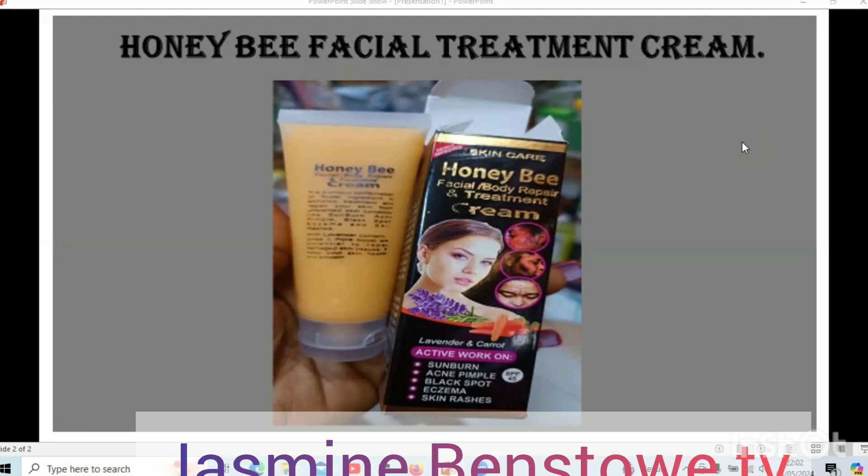Honeybee is a wonderful, amazing product. It comes in two versions — one has carrots and the other one has egg yolk. In today's video I'm going to be talking about the lavender and carrot one, and then in my next video I'm going to talk about the egg yolk. This beautiful cream is called Honeybee Facial and Body Treatment Cream. It is an amazing cream, trust me. This is a fast-moving product right now in the market and a lot of people are talking about it.